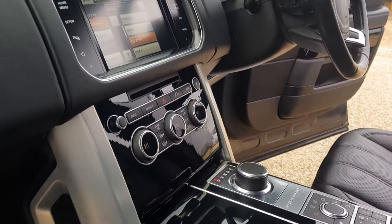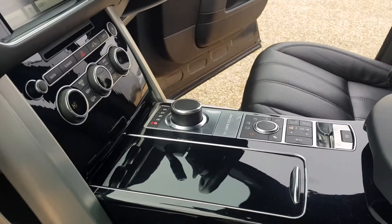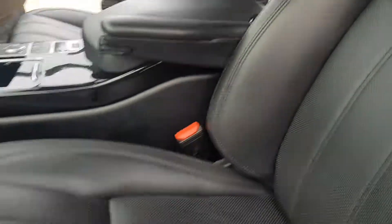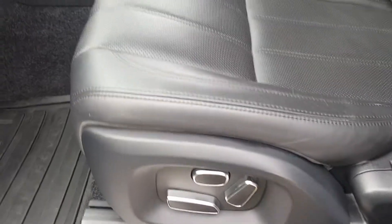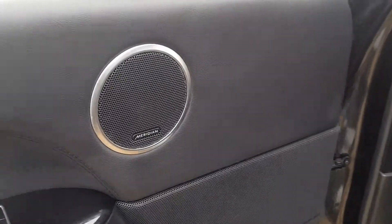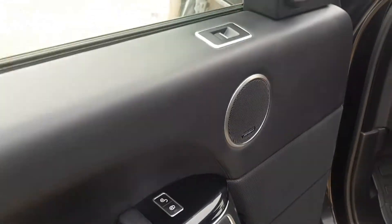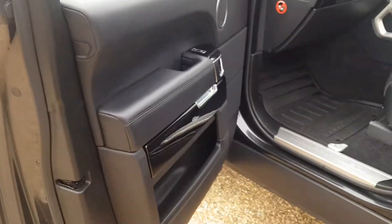You've got your dual zone climate control settings with heated seats, electronic parking brake and your different driving modes. You've also got electric seats with the upgraded Meridian speaker system, lock and unlock facility on the doors, electronic windows and door cards in fantastic condition.